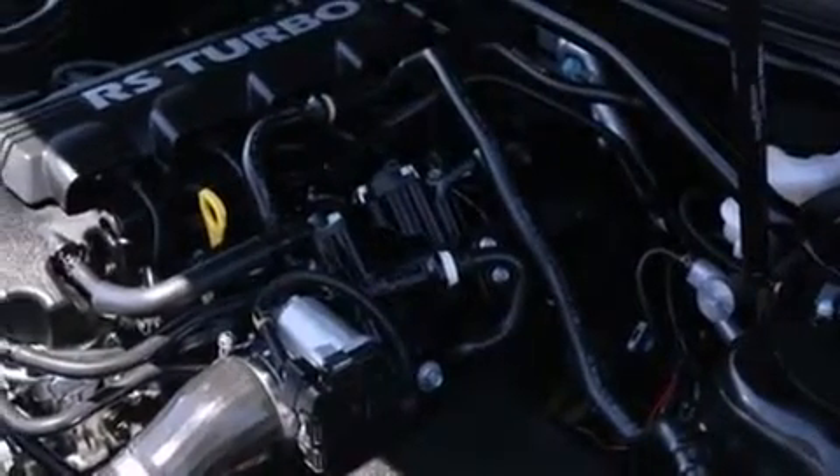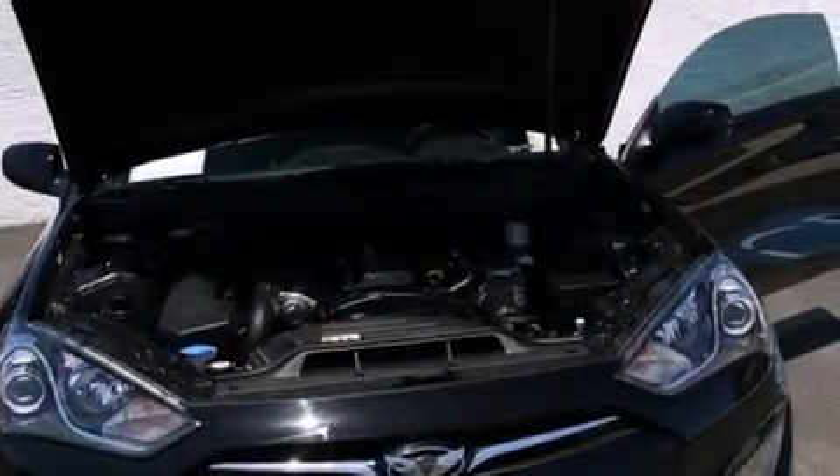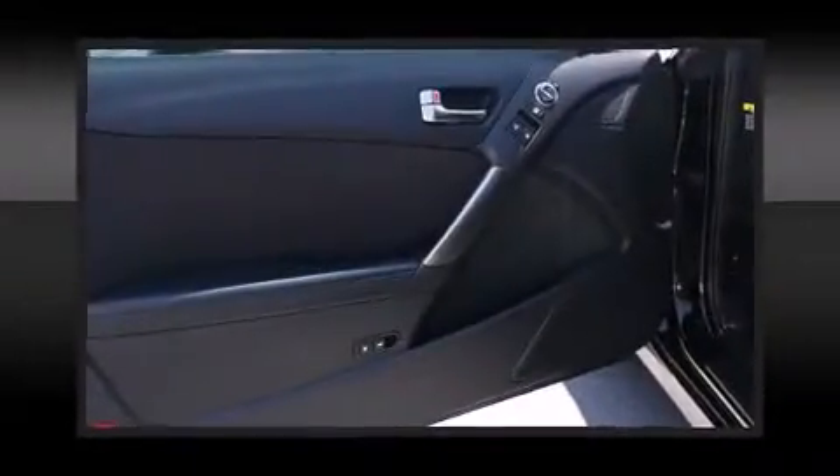Hyundai ensures the safety and security of its passengers with equipment such as head curtain airbags, brake assist, and four-wheel disc brakes with ABS.